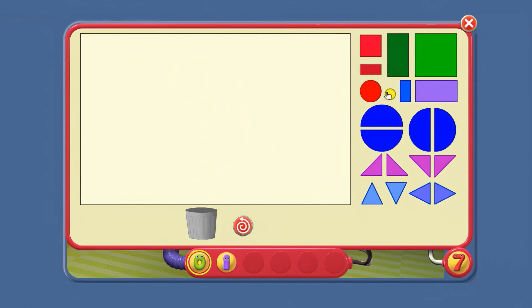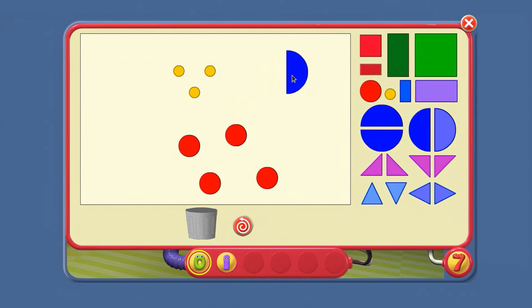Green. How about now? What colours are there more than one of? Red and yellow.